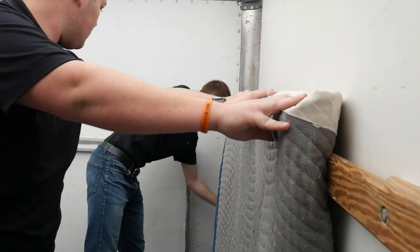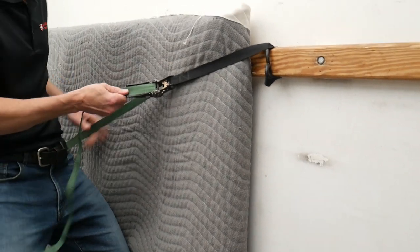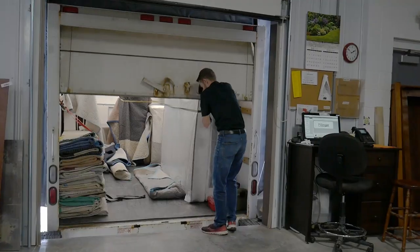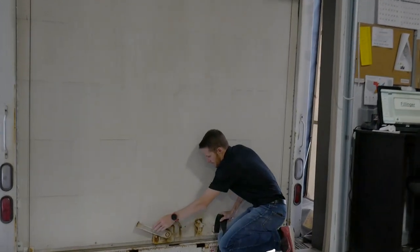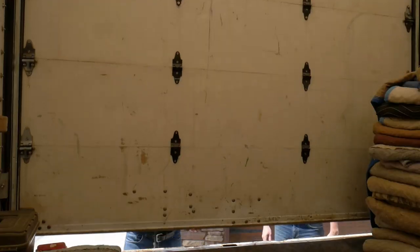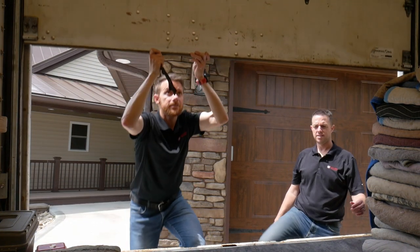If you choose this option, after we contact you to let you know your furniture is done, our delivery coordinator will be in touch with you to arrange a date and a time. Once we arrive at your house, you don't have to worry about breaking your back or lifting it into position in your home.